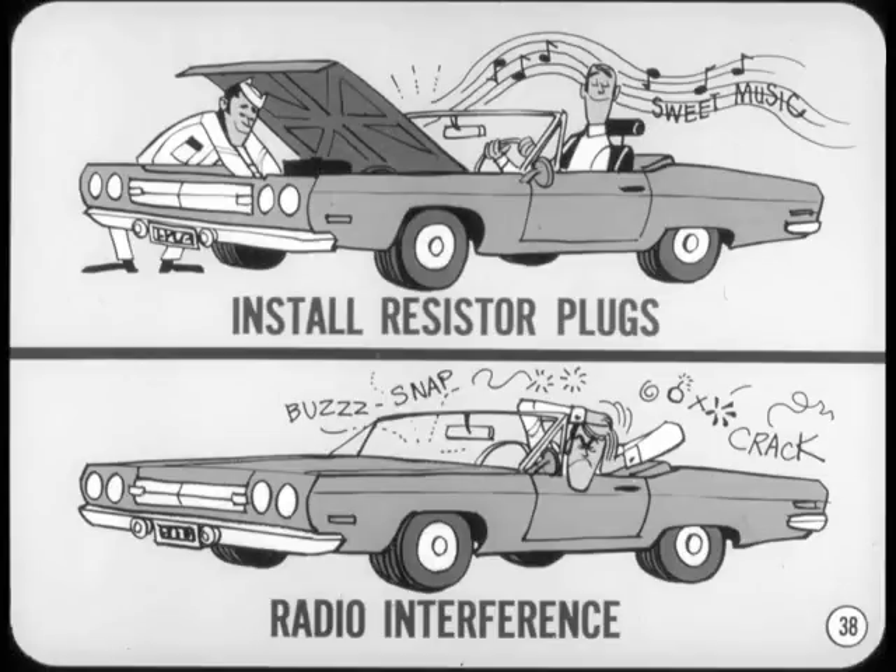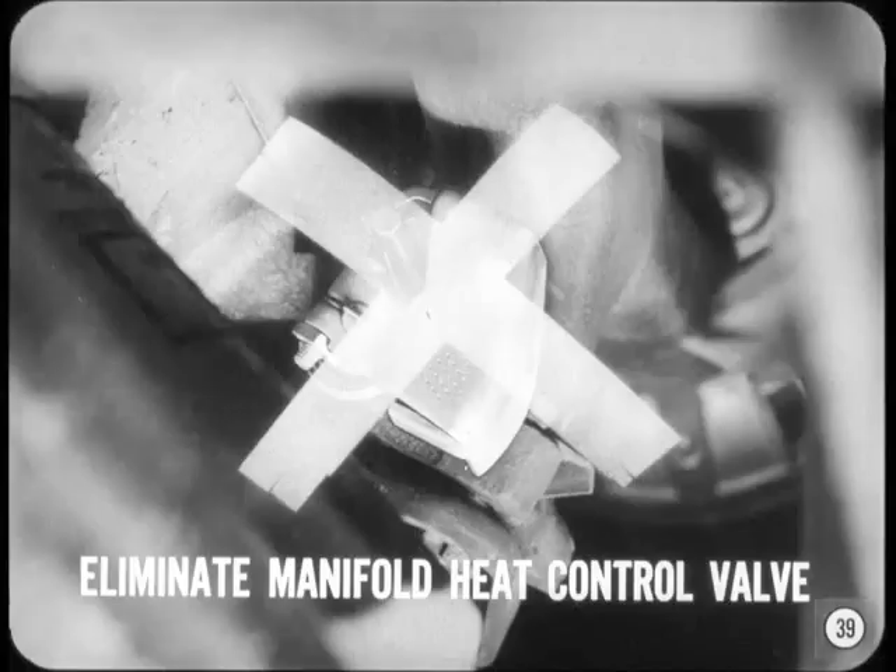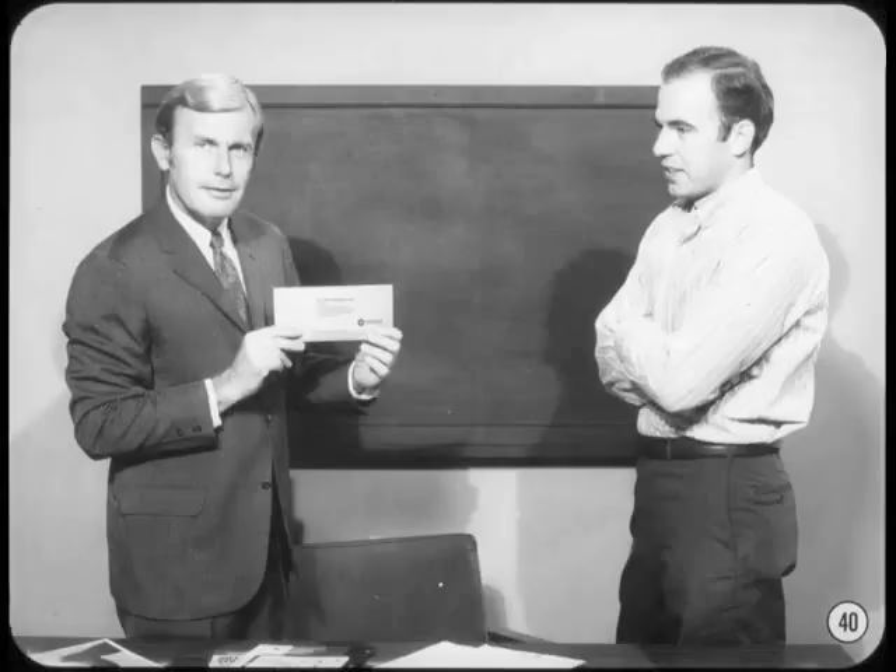That should take care of the ignition. For the final touch, wire open or eliminate the manifold heat control valve. Ask the customer if this is acceptable to him — remind him that warm-up performance will be a little rougher and complete warm-up will take a little longer. That wraps up the subject of super tuning performance cars. Customers should be informed of possible warranty restrictions connected with modifications for racing.